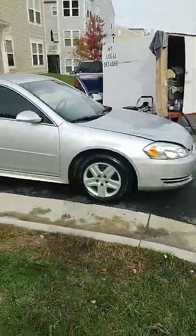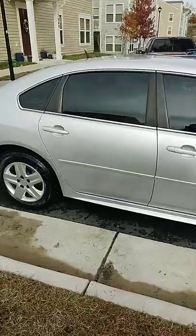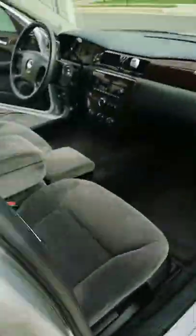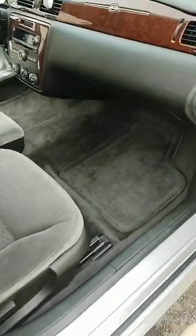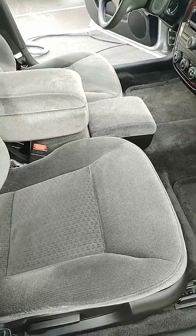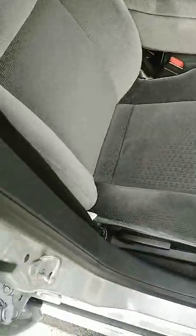My local detailer world, Facebook world, Instagram world — as promised, after shots of that vehicle I just detailed. It was a basic detail with the engine wash. Exterior is silky — I like it, it's clean, it's ready to go. It's for sale. Inside smelling good, looking good. Look at that — that's how you want to come home, or come from work, or wake up to your vehicle.